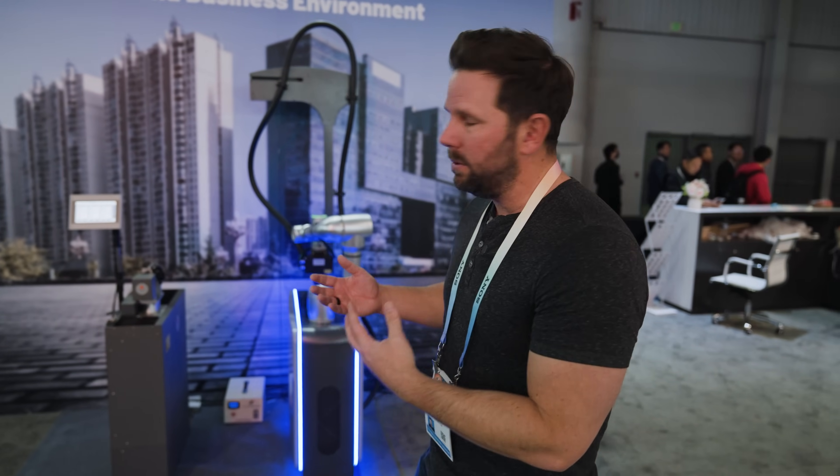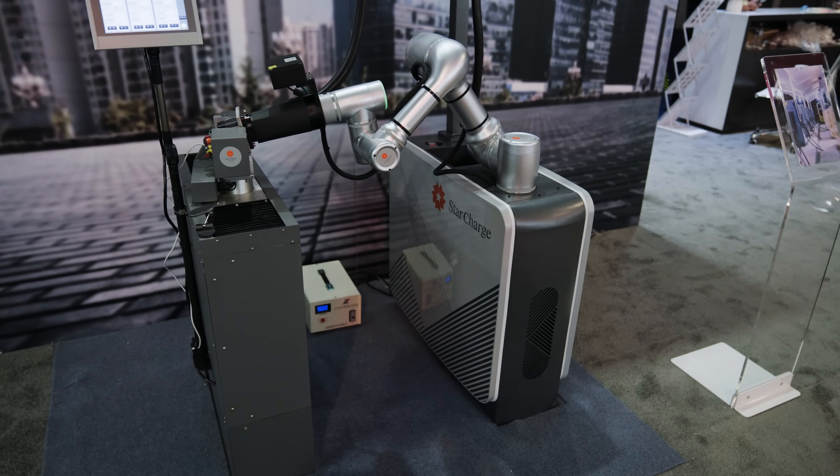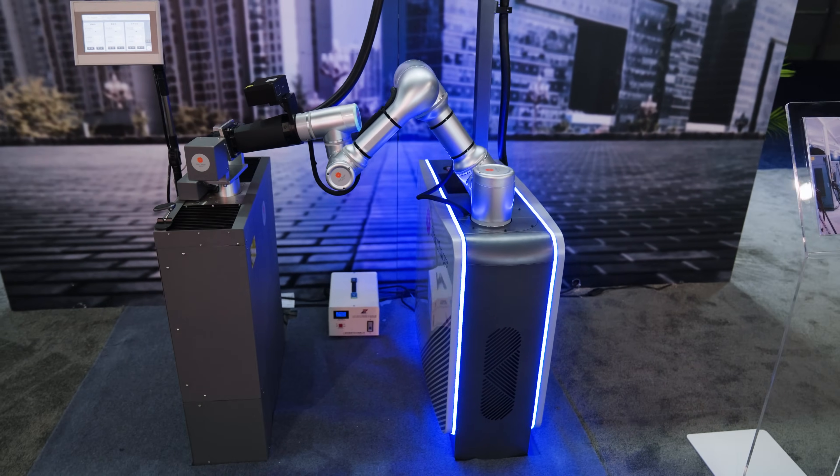If you have an automated system — a trolley, a train, or any kind of autonomous vehicle — you don't have to have a person there just to plug it in. So this is a really cool robot that I think will actually come to market and save a lot of people a lot of time. Thumbs up for me. This one's pretty cool.